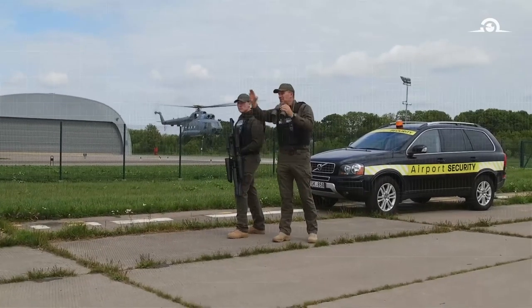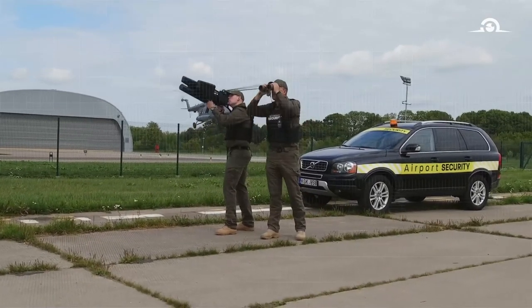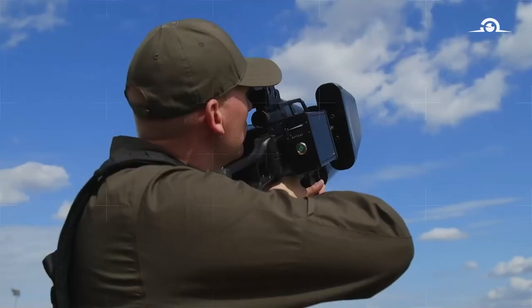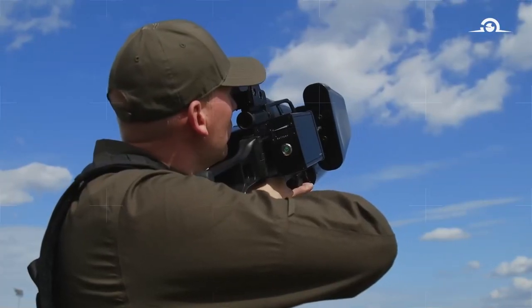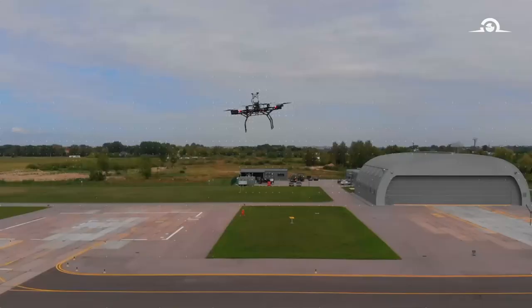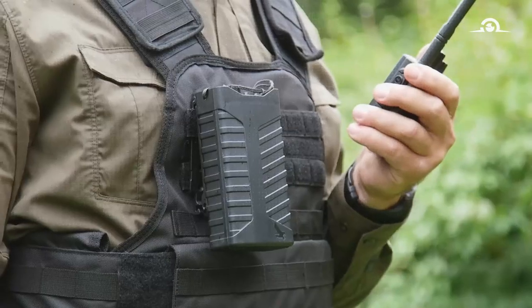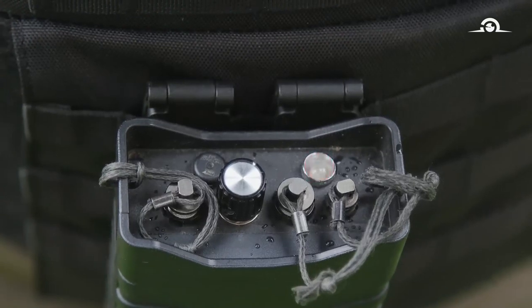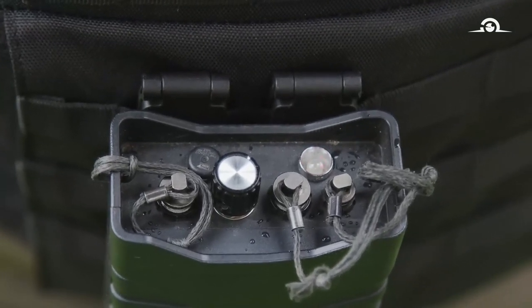The electronic drone mitigation system. This device was designed to protect public venues, VIPs, critical infrastructure, and other objects from unauthorized drone flights. Sophisticated yet compact, this device alarms personnel in a matter of seconds about potential drone intruders.